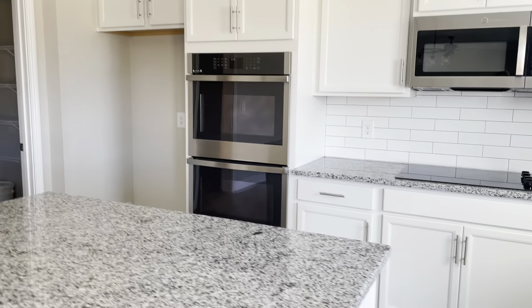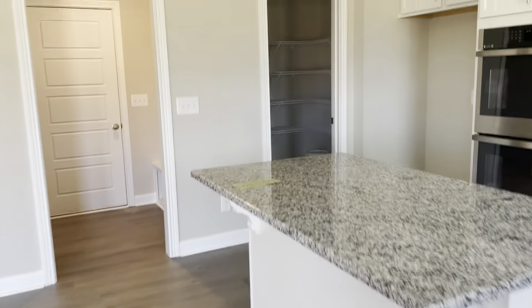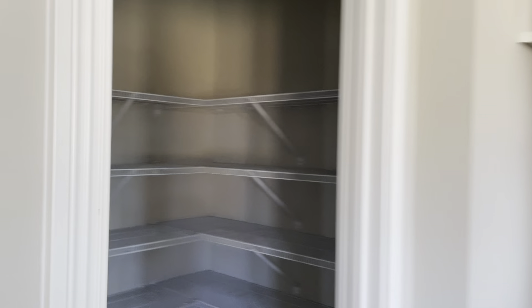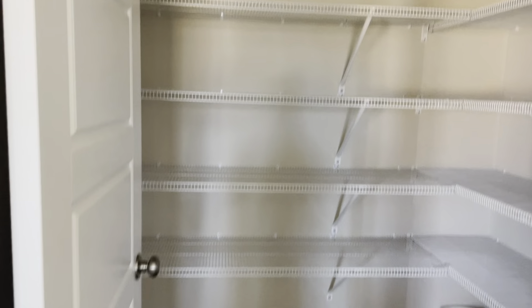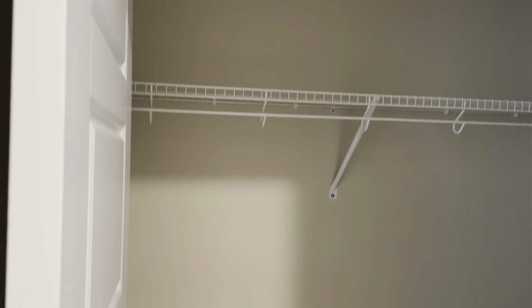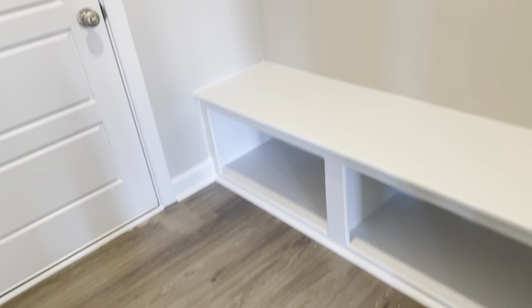Double ovens. You have a really, really big pantry — super nice. And another big closet right off of your garage for storing all your gear.